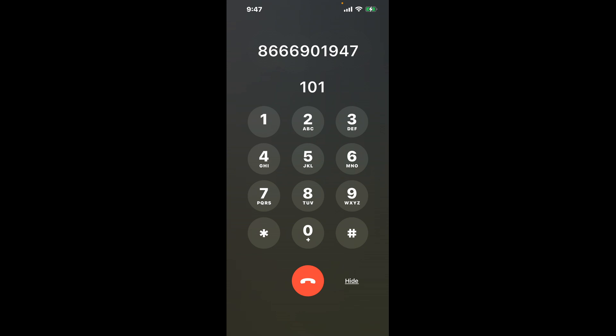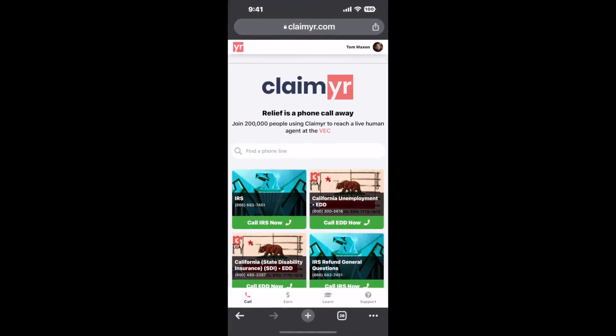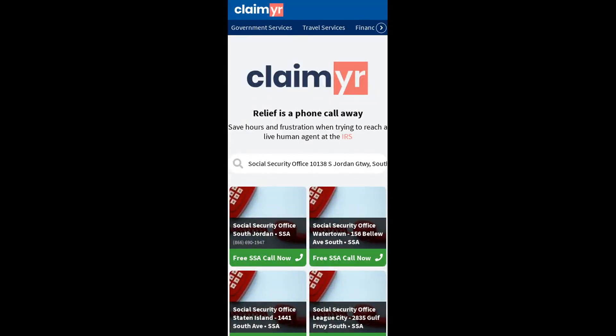Now the next method is the better way to reach a live person at Social Security Office 10138 South Jordan Gateway, South Jordan, Utah 84095. I built a calling tool. To use it, open up your browser, go to claimer.com, and search for the Social Security Office 10138 S. Jordan, South Jordan, UT 84095 option.